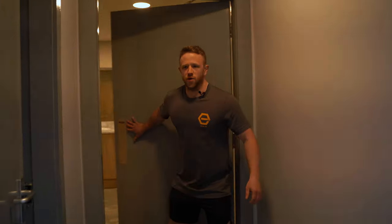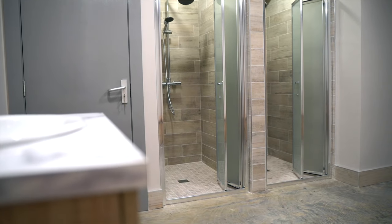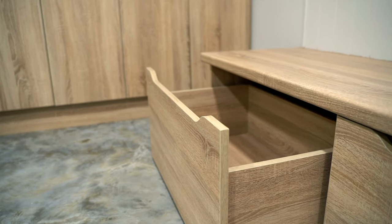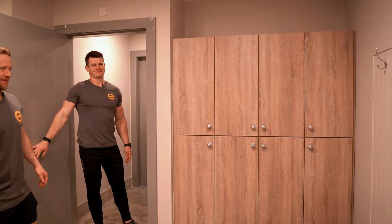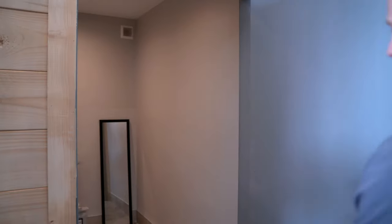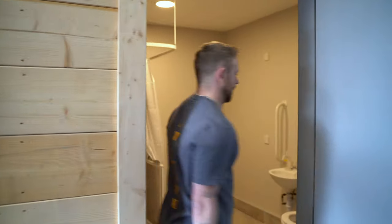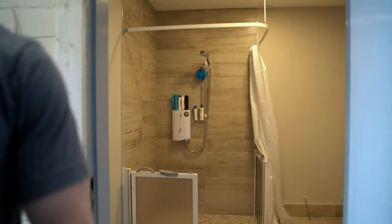This is our female changing rooms. We have two showers, lockers, hangers, and somewhere to store your bags. We have a mirror, hair dryer, and sink — just to make sure the girls look well. We also have two toilets — a normal toilet and a disabled toilet and disabled shower area as well.